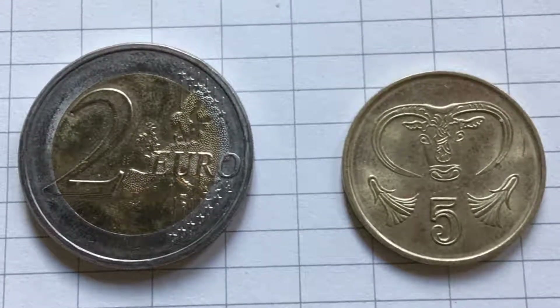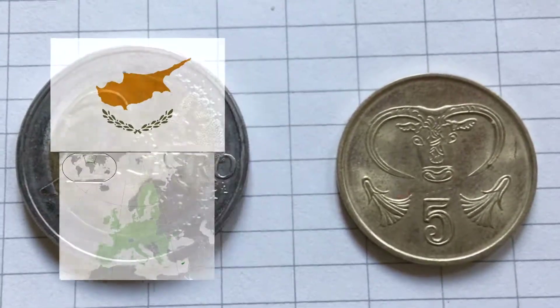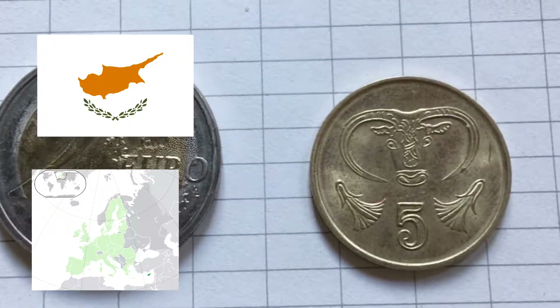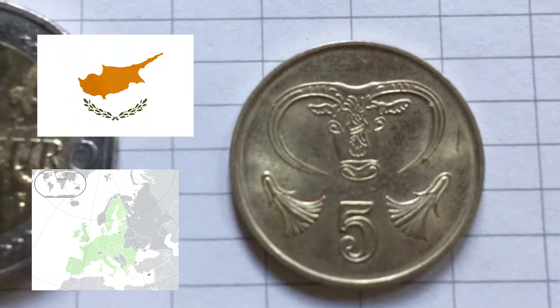Welcome to Coins for the Tip Shore. Today we have a nickel brass coin all the way from Cyprus. It's a five cents coin, and you can see that in the lettering on the reverse side.